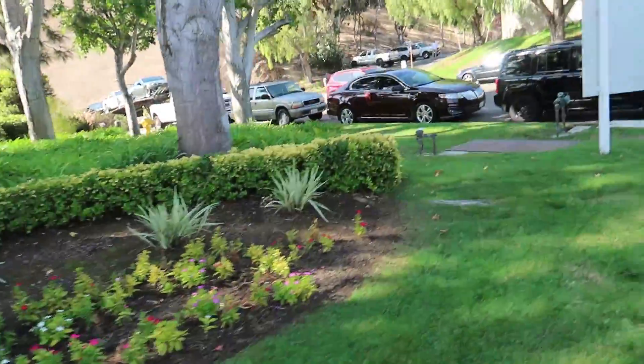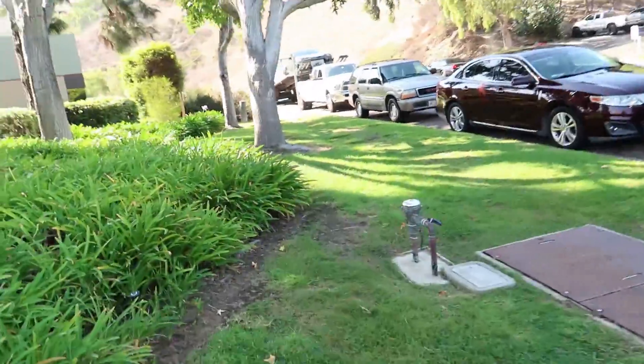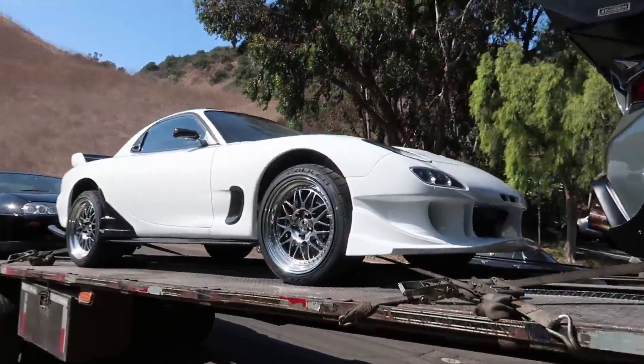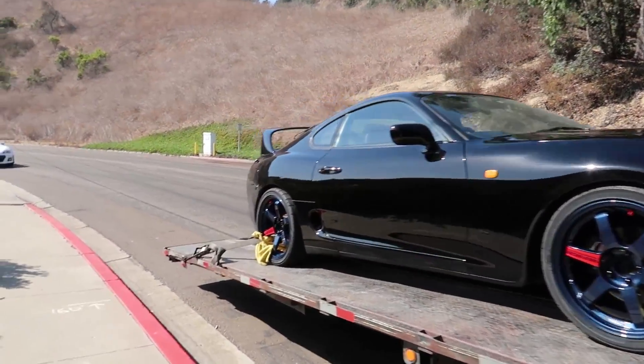We just got all the cars loaded up, all the booths are loaded up. I think we're about to roll out. We'll go take a look down here and make sure this is all secured. Monster trucking. That's a lineup right there.